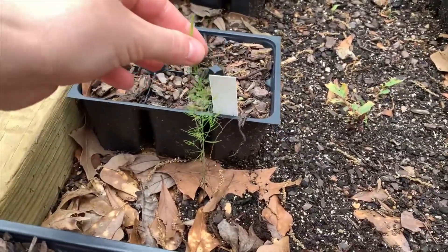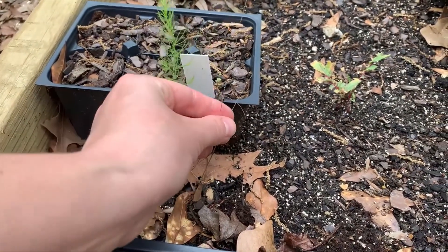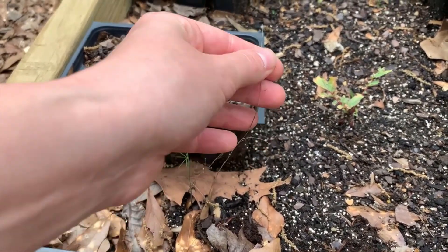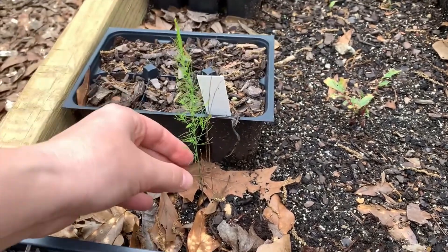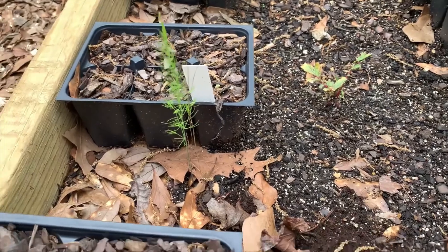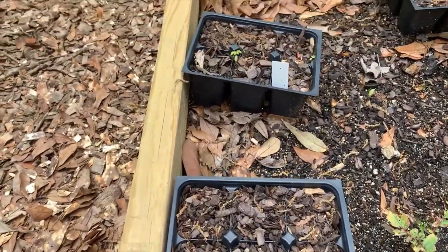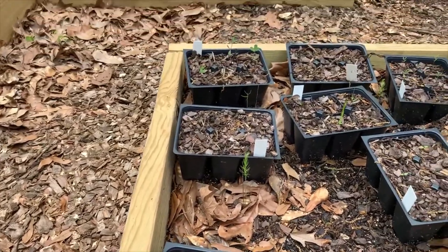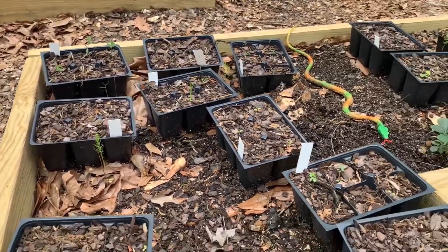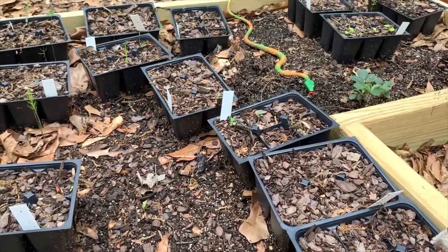I was excited to see this asparagus come back. You can see this little dead stalk — this is what I had before the freeze; it froze and died back and then came right back. These little cells here are my native seeds that I had cold stratifying. I'm going to let these grow a little bit bigger before I try to put them out into the native bed.